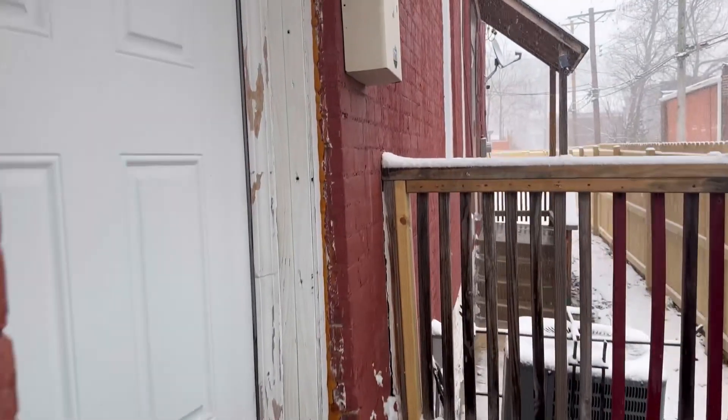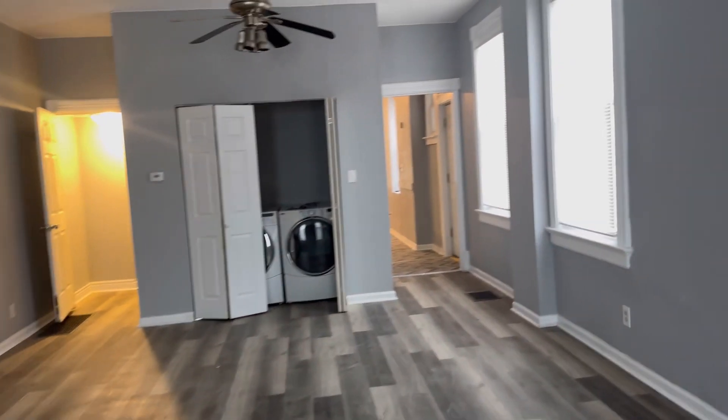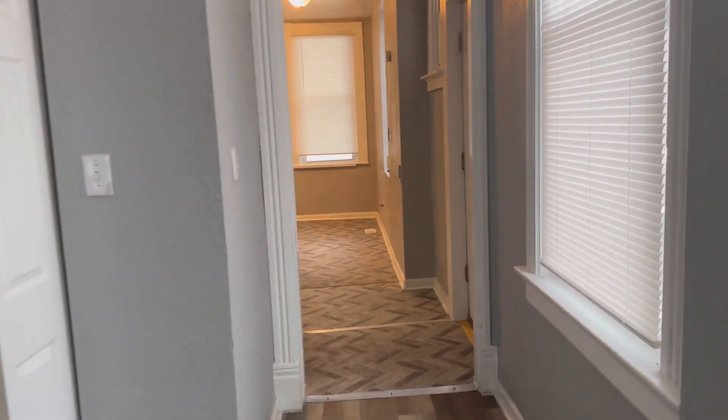Don't mind the snow because it's nice and cozy and warm in here. As you can see, big picture windows, freshly painted throughout. This huge living space can be whatever you want it to be. It comes with the washer and dryer for the next renter to utilize.